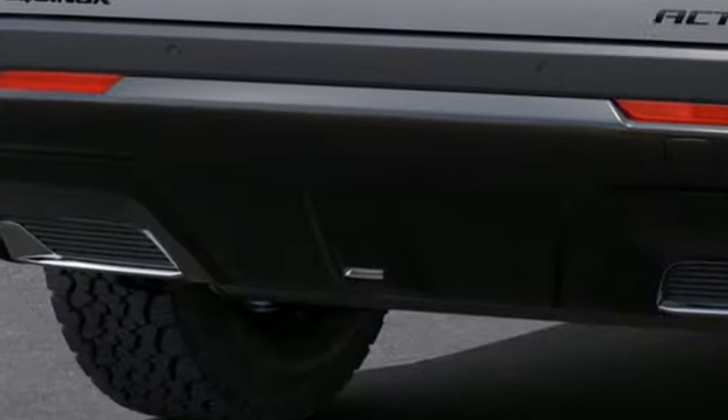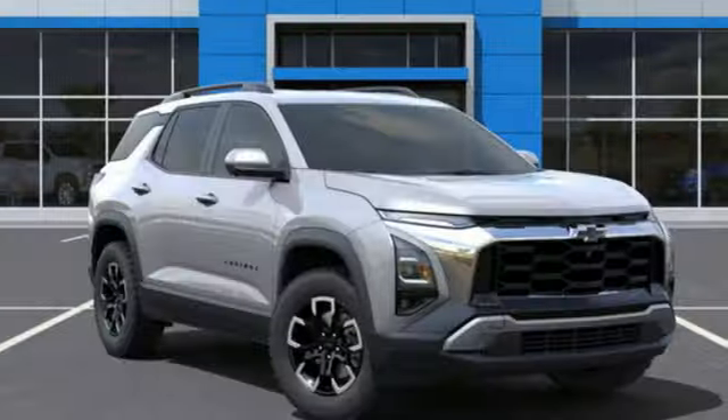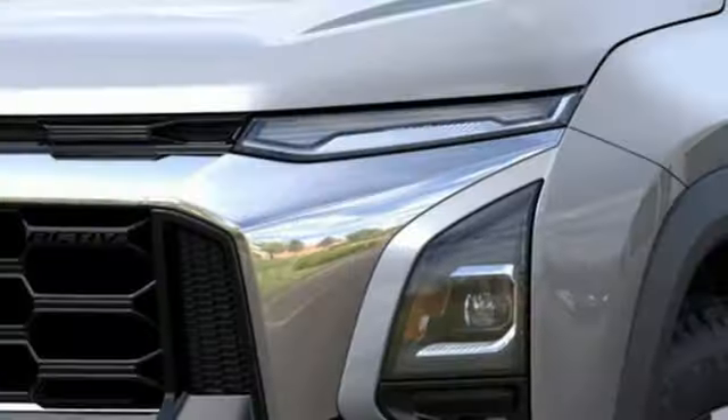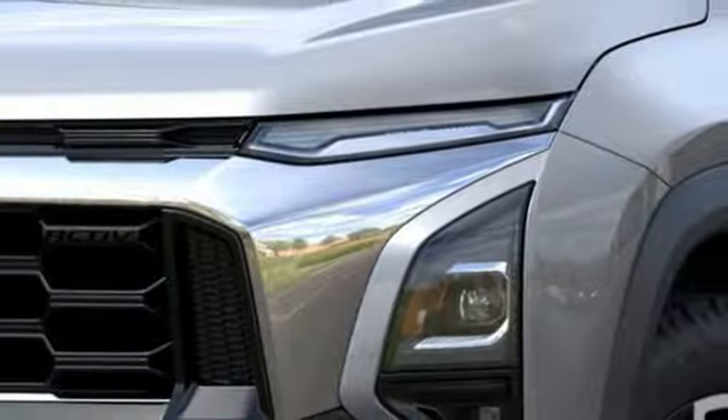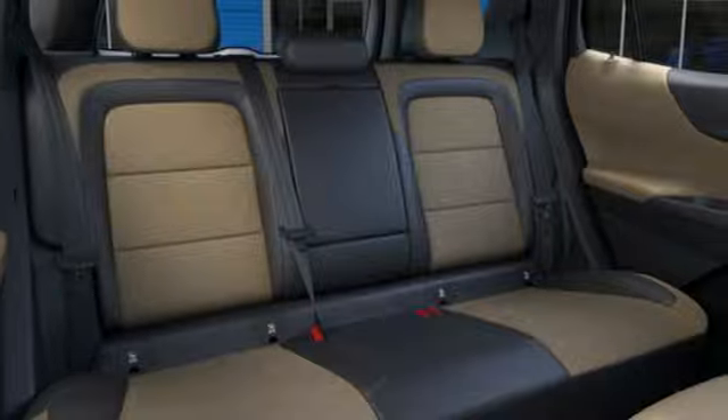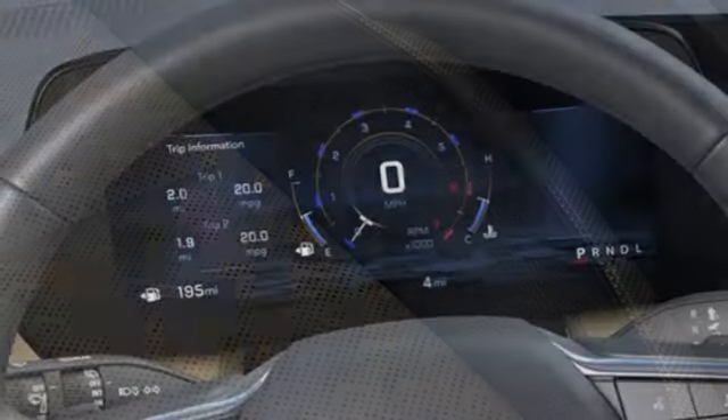Intercooled turbo inline four-cylinder engine. Dual zone climate control. Streaming audio. Rear parking sensors. Heated steering wheel. Wi-Fi hotspot. AM-FM satellite radio. Hands-free liftgate. Memory exterior door mirror settings. And integrated navigation system with voice activation.